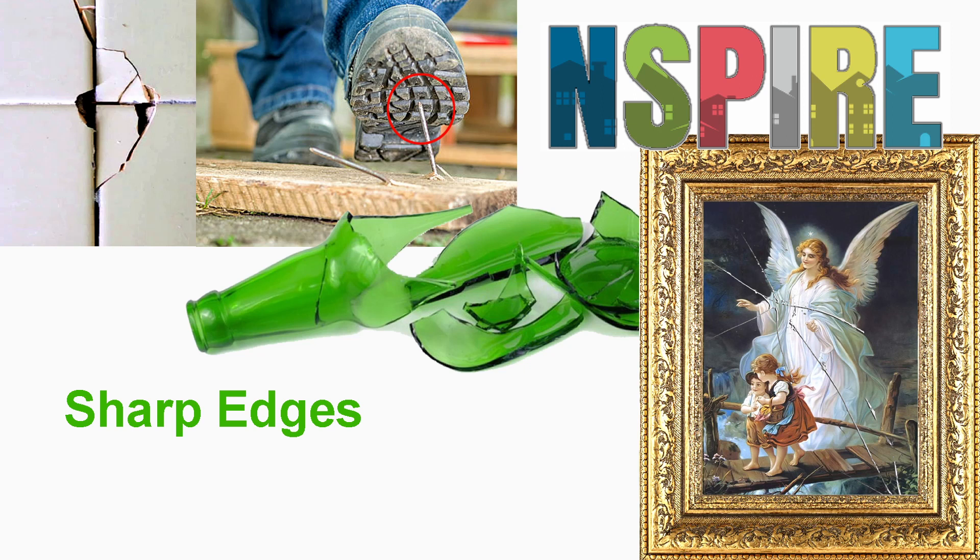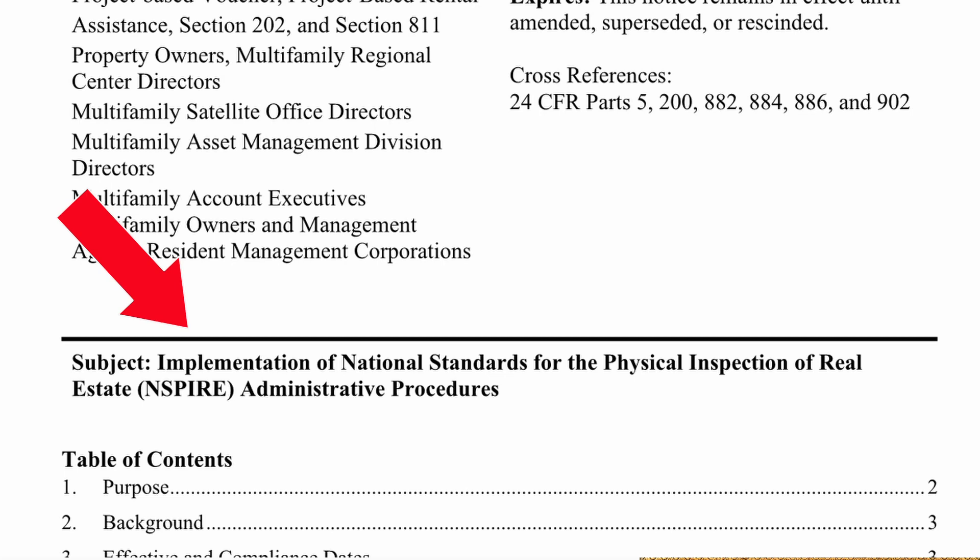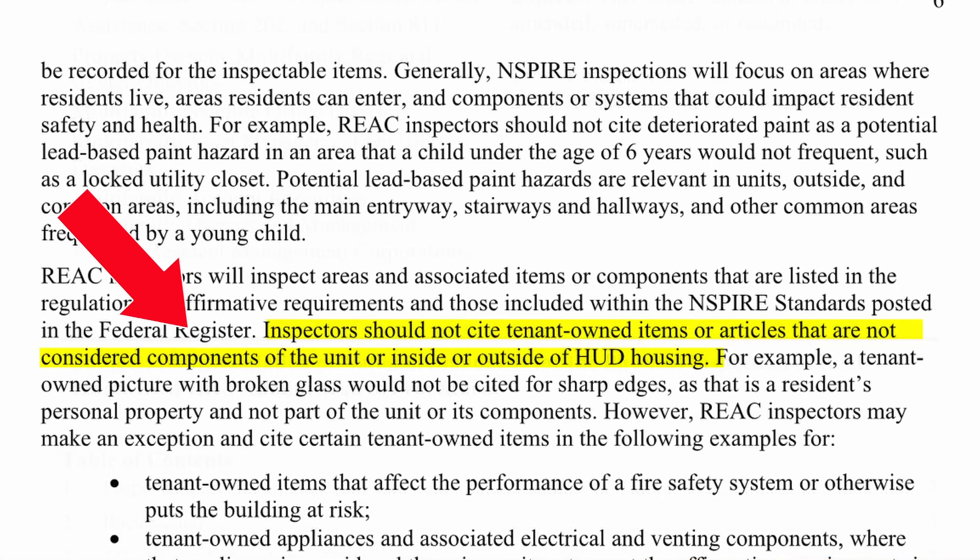If we want to find more on this, we have to do a little bit of research. If we read Notice PIH 2023-16-H, 2023-07, issued June 30, 2023, the subject line says Implementation of National Standards for the Physical Inspection of Real Estate — INSPIRE — Administrative Procedures. There is a statement in this document that says: Inspectors should not cite tenant-owned items or articles that are not considered components of the unit or inside or outside of HUD housing. For example, a tenant-owned picture with broken glass would not be cited for sharp edges, as that is a resident's personal property and not part of the unit or its components.